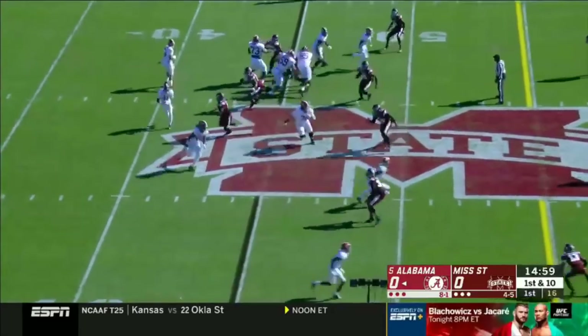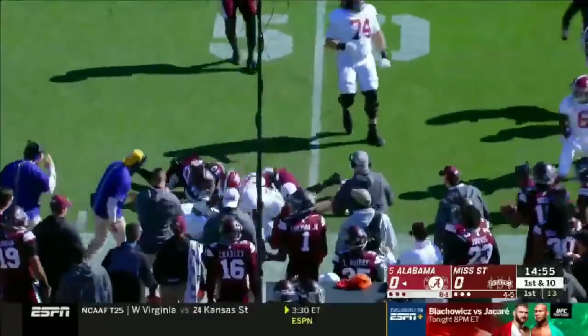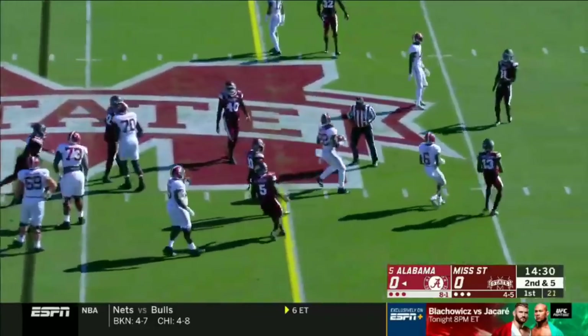Unbelievable starting field position after the flag. It's Henry Ruggs, the speedster on the flip, and he's just shot — he's ready to go. Yeah, the game day people are asking for a refund from your earlier report, Todd.